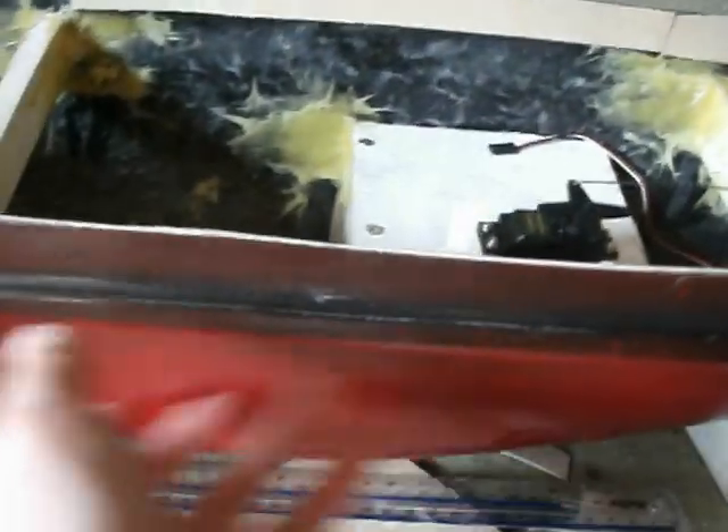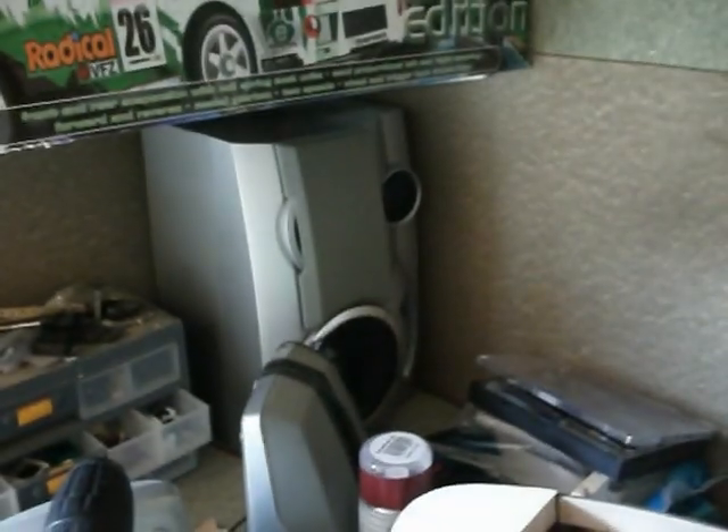I've just finished spraying it red, and then it will be painted white as well, looking very good. Just got a new CD player to go in here as well for my Metallica when I'm working on that.